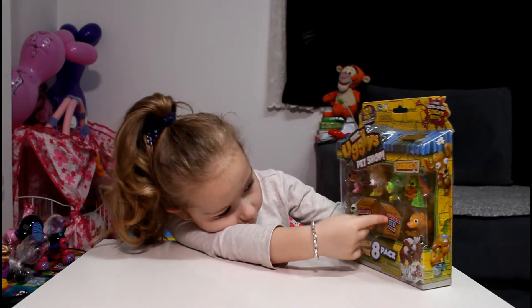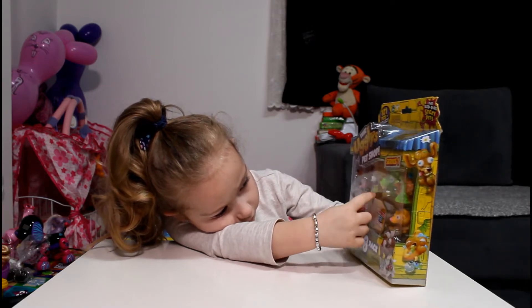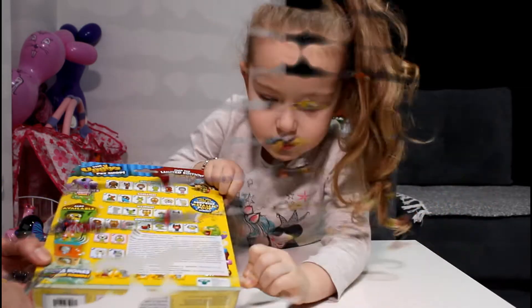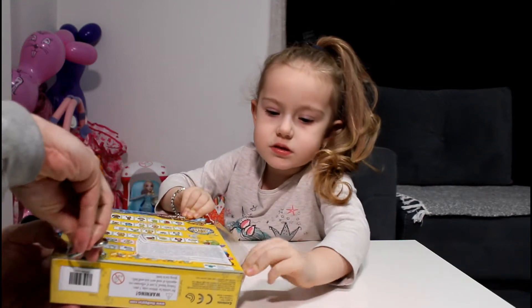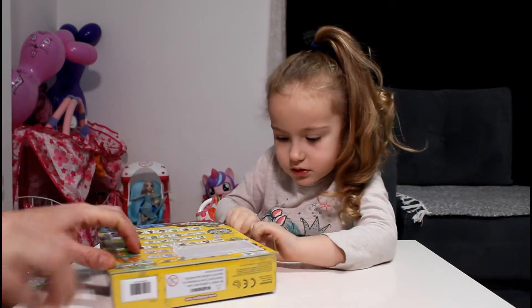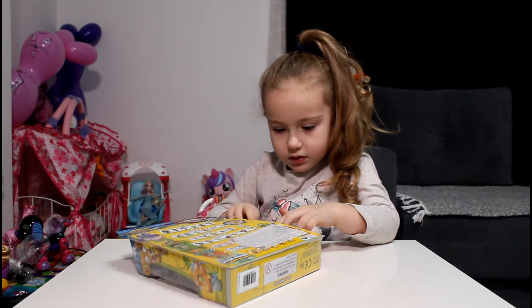Yes. So it's supposed to be six, seven. Seven, yes. Okay, now we can take it out, I guess.